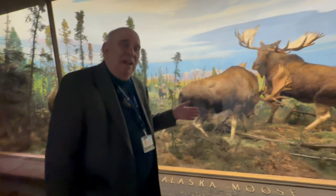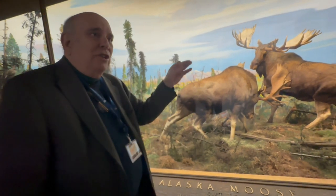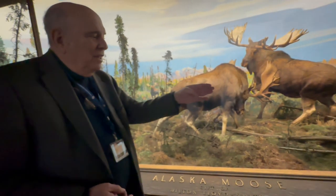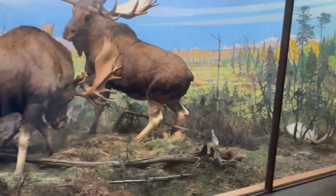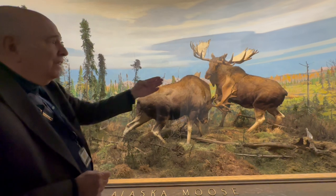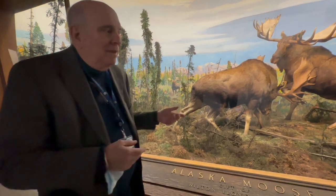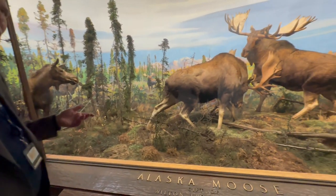Anyway, these dioramas — the way they did it is they actually sent a team of people to the specific site in Alaska. Artists did sketches and paintings, they had cameras, and scientists collected the dirt, rocks, twigs, and everything, brought it all back, and then recreated it. The artist painted the background — this background is curved in two directions, which is very hard to do. It was reconstructed with all real materials from the site.